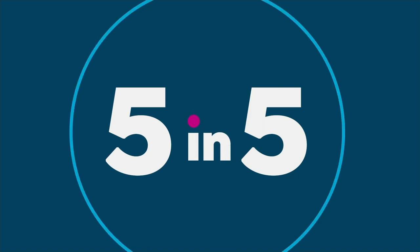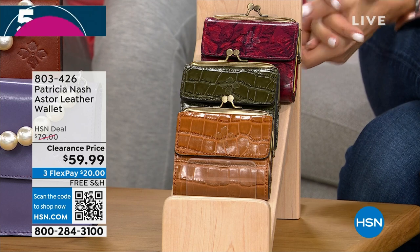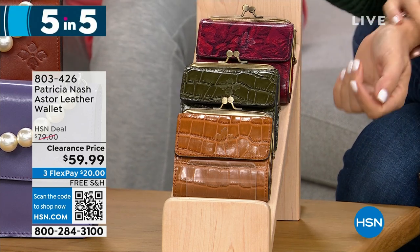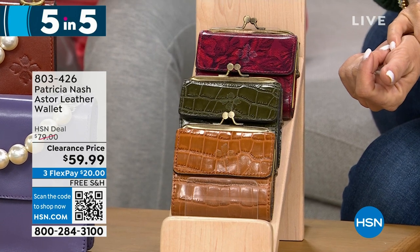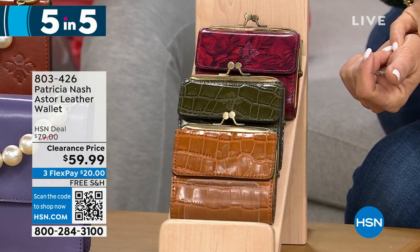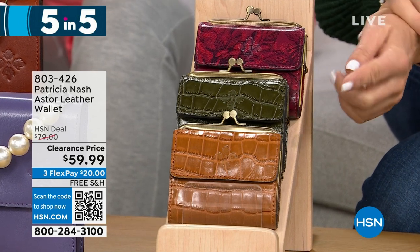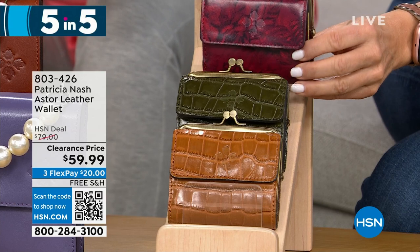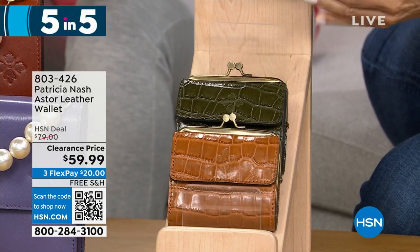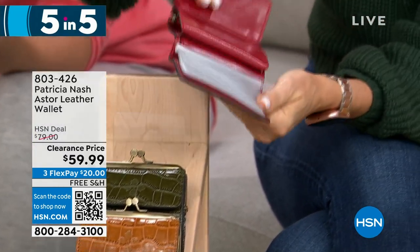The last one in our 5-and-5 is the Astor — another leather wallet at $59.99. We have the Etched Roses, the Soft Olive Croc, and the Cognac Croc. This is a kiss lock closure wallet with a little coin pocket interior, one slip, one bill, and 10 clear slots for credit cards, ID, and more. This one is also RFID protected.